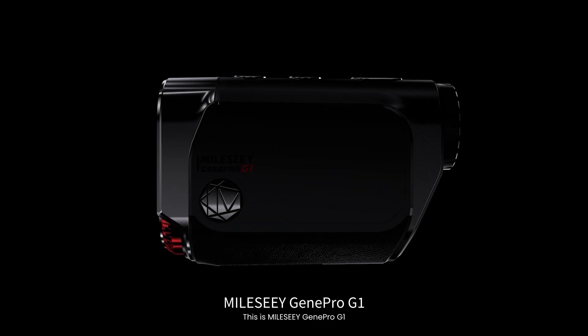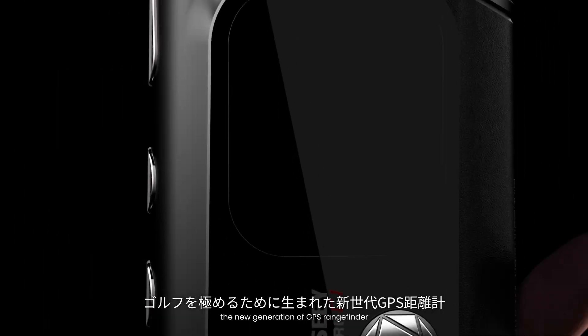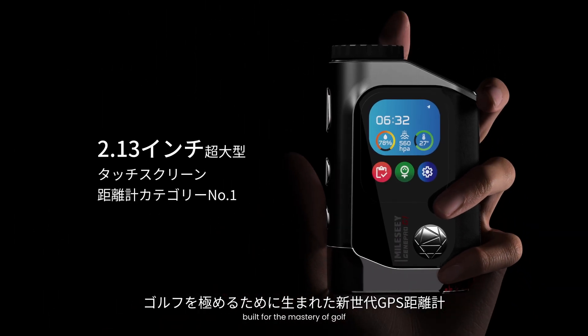This is Mile C GenePro G1, the new generation of GPS rangefinder built for the mastery of golf.